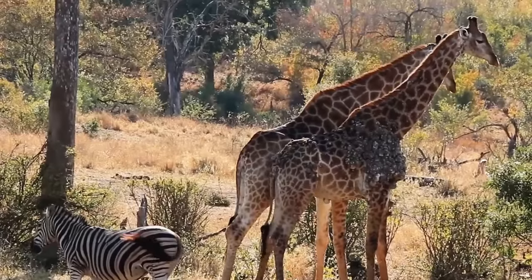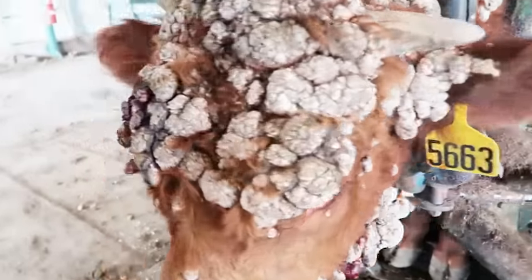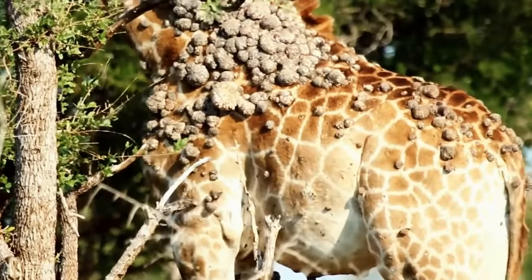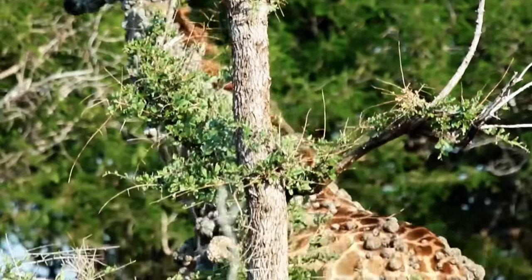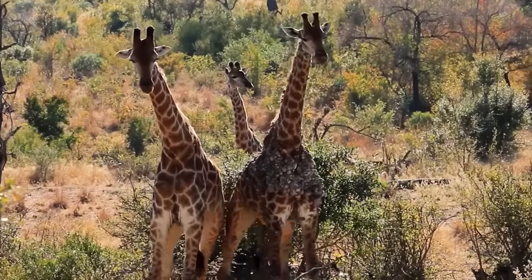The papillomavirus is found in a variety of species, including humans, chimps, and rabbits, and each strain is tailored to the animal it affects. The giraffe is the world's tallest land mammal, reaching about 20 feet in height. These animals are found across Africa, and after considerable conservation efforts to recover the population that had been decimated by hunting and disease, South Africa now boasts an estimated population of slightly over 30,000 giraffes.